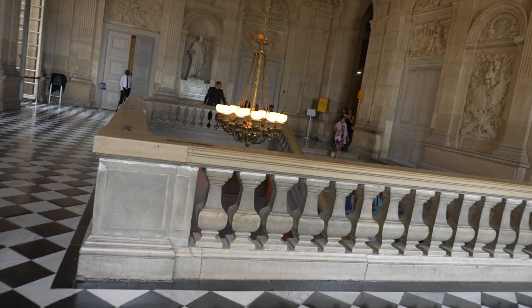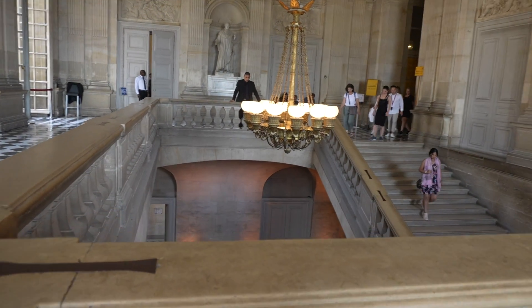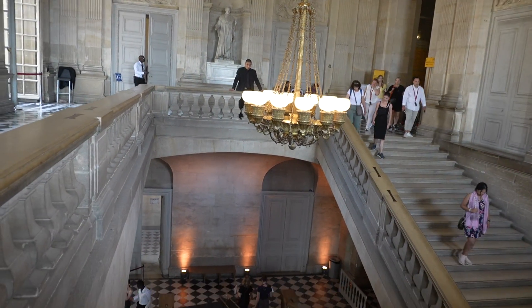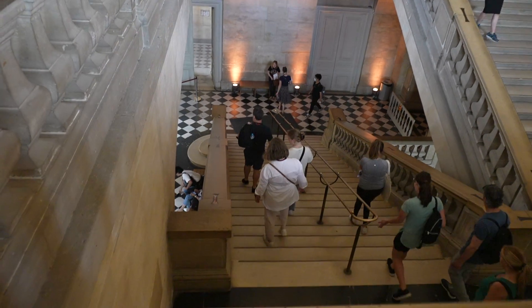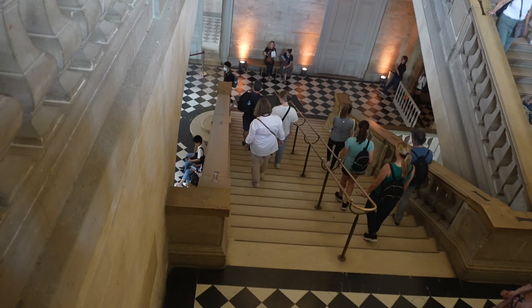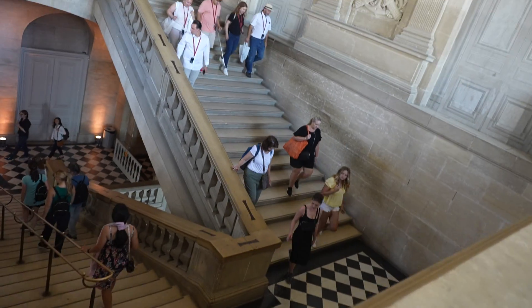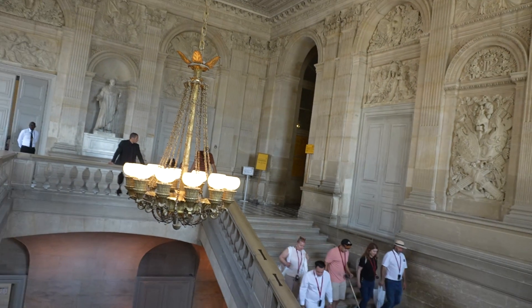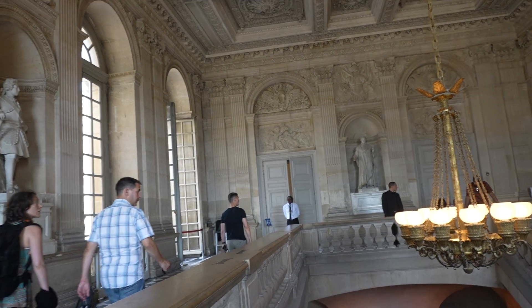Let's get a close-up here of the chandelier and look down. Must be beautiful. Looking down at the steps — up there, walk up there, and go to this room. Beautiful.